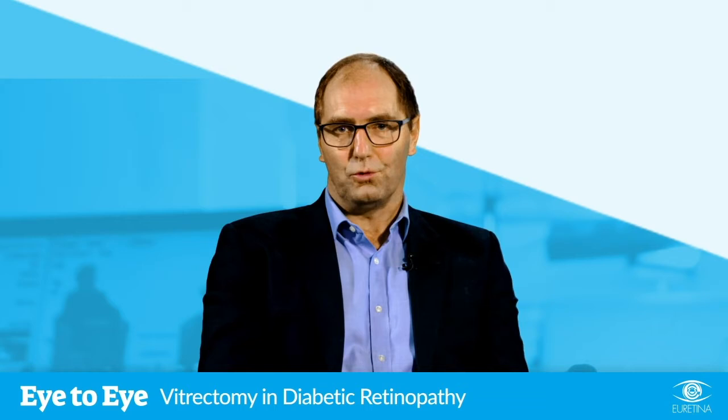Welcome to Eye2Eye. I'm Alastair Laidlaw. I'm a vitreoretinal surgeon in London. I've been asked to talk about vitrectomy and diabetic retinopathy.